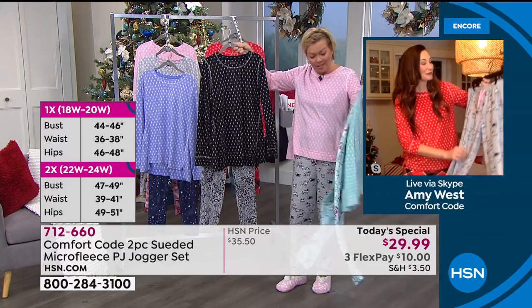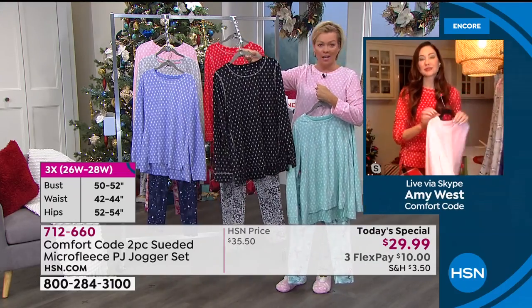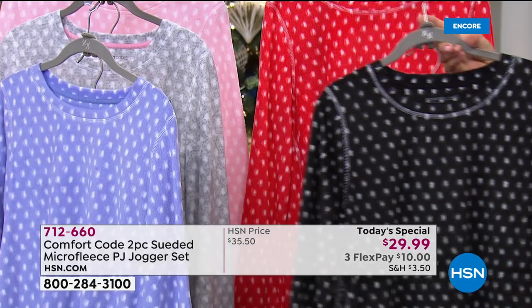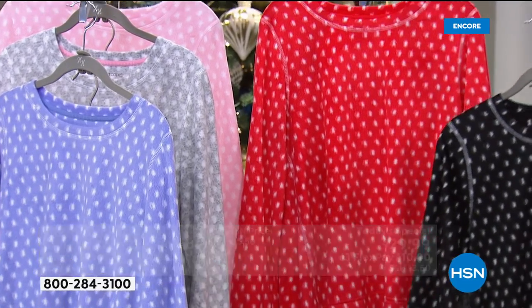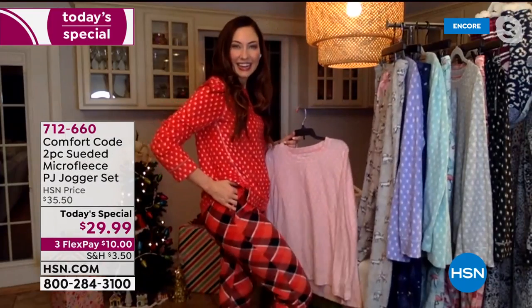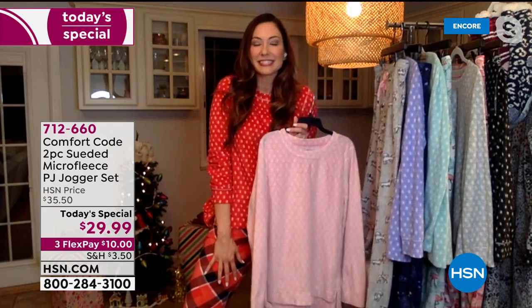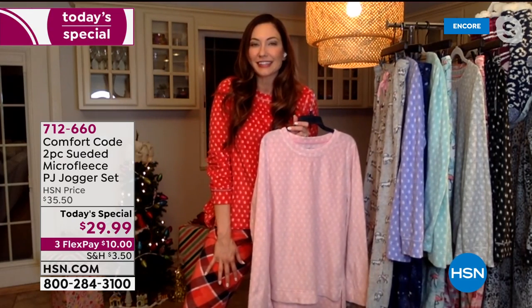The other two colors I want to make sure you saw — the flamingos with the mint, the black cheetah. The black cheetah is really popular. And then you look amazing, Amy, in that red. That just exudes holiday spirit without being too obvious. I love it — it makes me feel ready for the holidays.